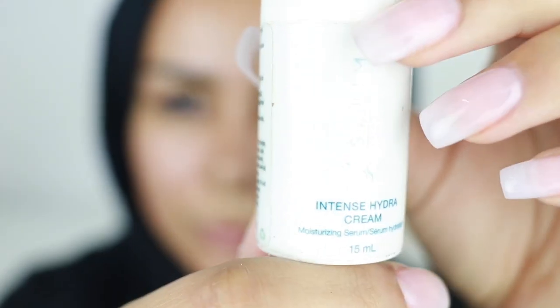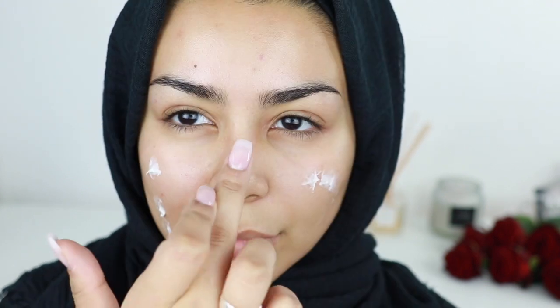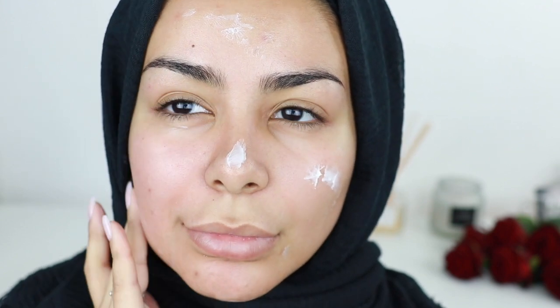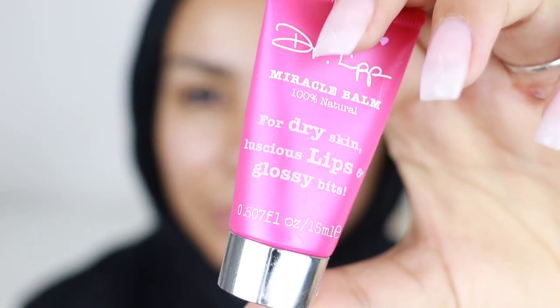We're gonna start with a fresh face. I'm gonna be prepping my skin, as always. I love showing you guys the skin prep and not cutting it out because I feel like it's so important. I want to make sure you guys are reminded that you need to moisturize before you wear makeup — don't put makeup on uncleansed, unmoisturized skin, it's not good for you. I'm also gonna be moisturizing my lips.